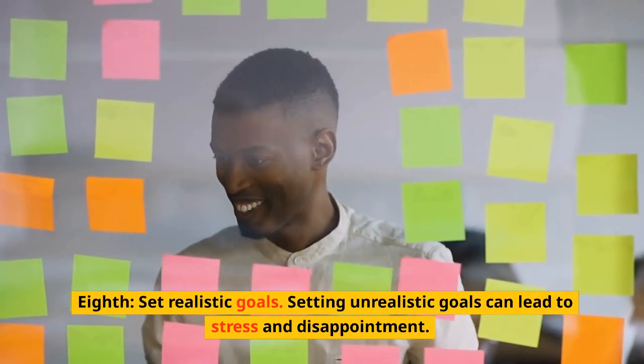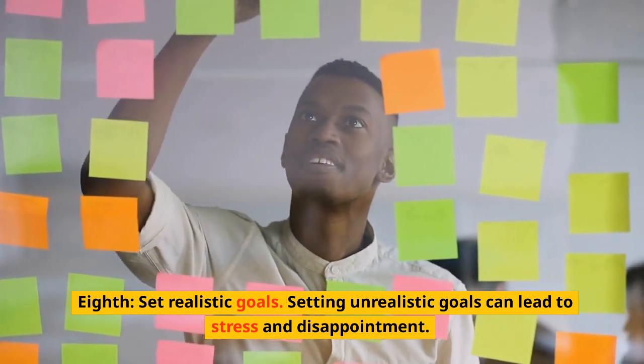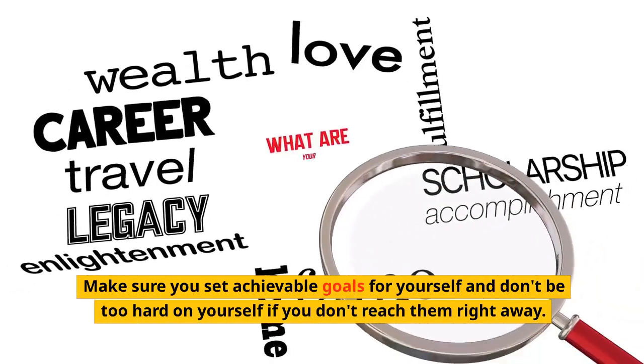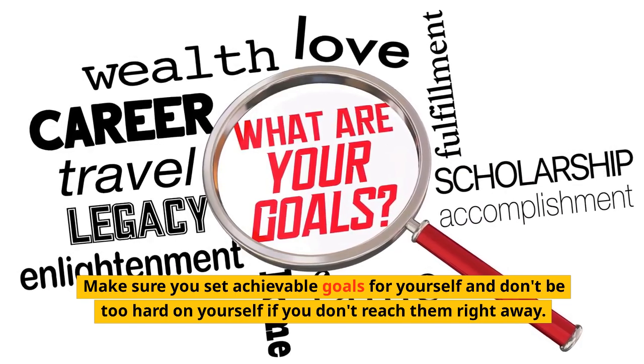Eighth, set realistic goals. Setting unrealistic goals can lead to stress and disappointment. Make sure you set achievable goals for yourself and don't be too hard on yourself if you don't reach them right away.